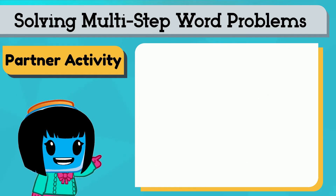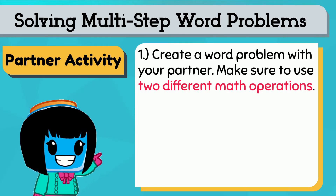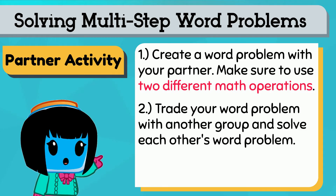You can do this with a partner. Create a word problem with your partner. Be sure to use two different math operations like addition and subtraction. Then trade your word problem with another group and solve each other's.